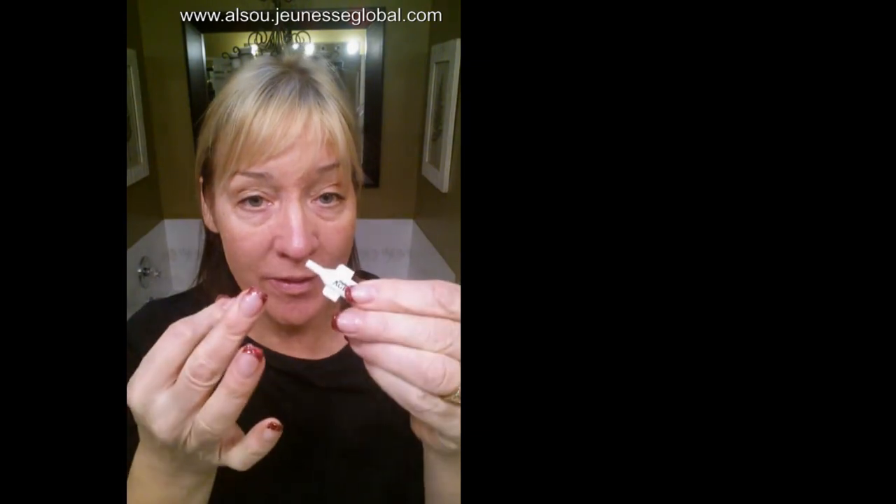Hi there, Becky Hurley from British Columbia, and I just wanted to give you a quick demo on our new Instantly Ageless. This is a product that we just released a couple of weeks ago and I'm so excited about it. It comes in little vials — actually a full beautiful box just like this, and in that you get 25 vials.